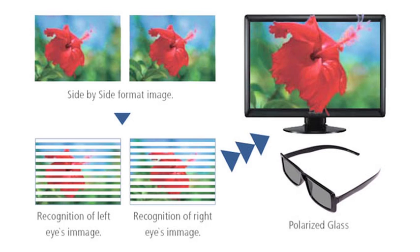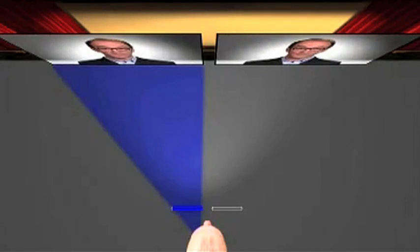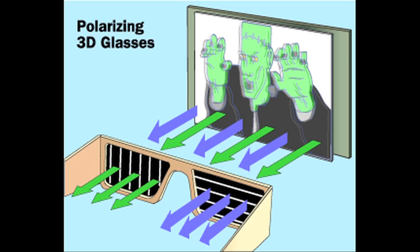Modern 3D films use polarized light to make stereoscopic images. Typically, two images are projected at the same time, and the glasses you wear in the theater have polarized lenses that filter the light and allow you to combine the images into one, creating the 3D effect.